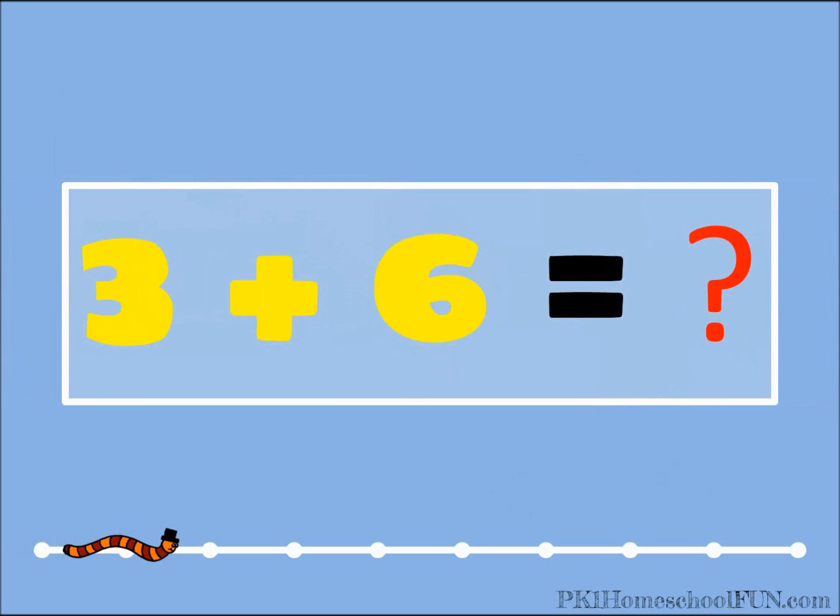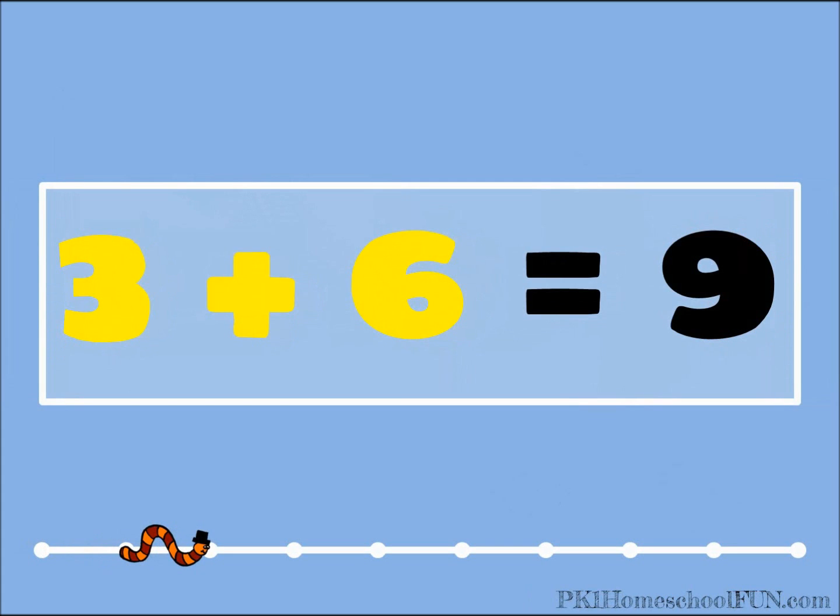Three plus six equals what? That's right, we're making nine. Three plus six equals nine.